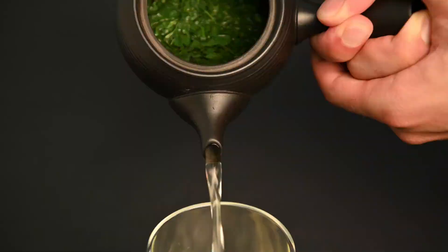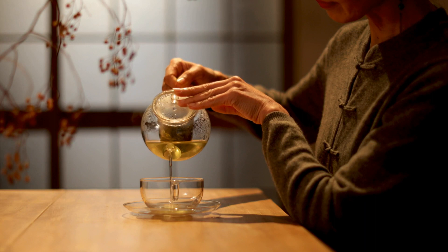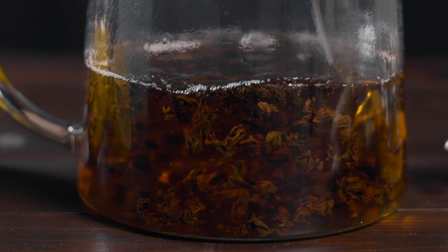On this field, they produce multiple types of sencha, as well as a hojicha and a black tea. 70% of the tea produced in Japan is green tea, although there are a few farmers in this area that produce black teas, known as kocha. These tea leaves are allowed to oxidize fully after being picked, giving them a darker color and a warmer flavor profile.